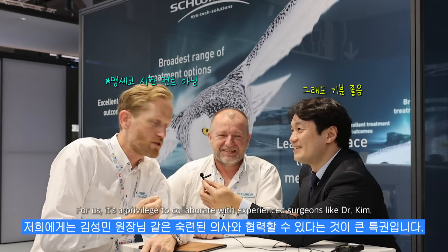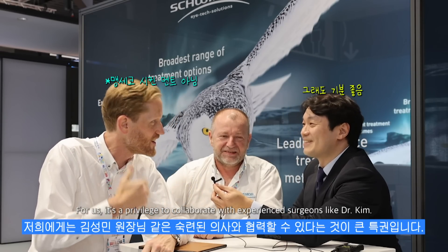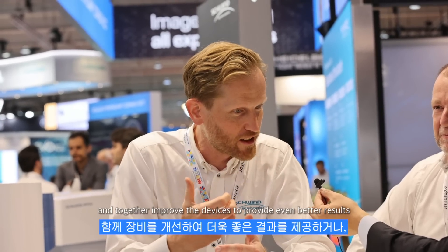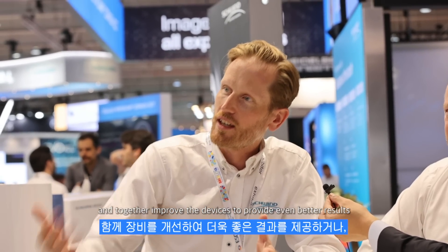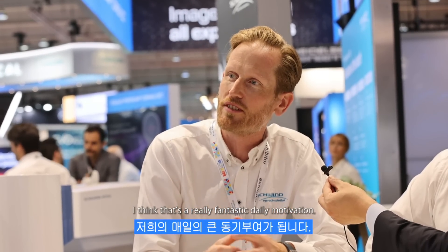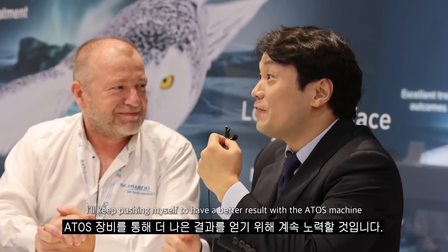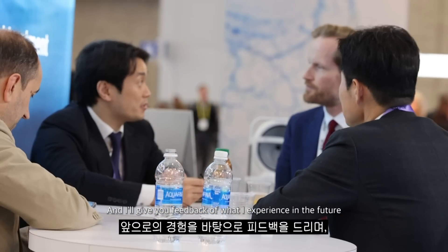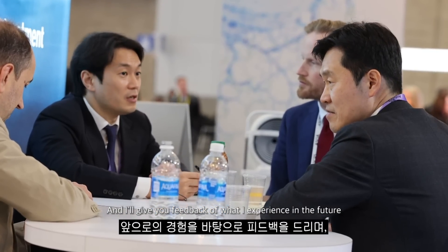For us, it's a privilege to collaborate with experienced surgeons like Dr. Kim — it's great, and as mentioned, to have feedback from such experienced surgeons and together improve the devices to provide even better results for patients. I think that's a really fantastic daily motivation. As a highly experienced surgeon, I'll keep pushing myself to have better results with the Atos machine and smart size surgery, and I'll give you feedback from what I experience in the future so we can make it even better.